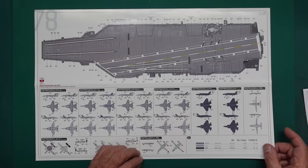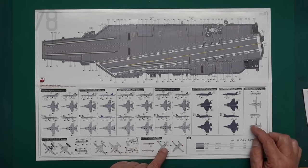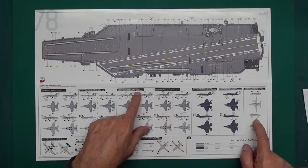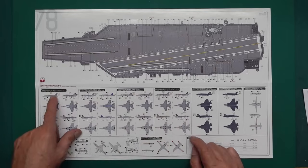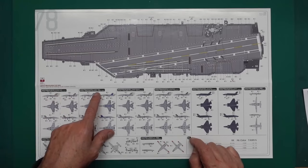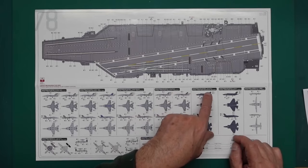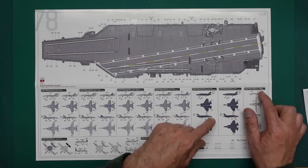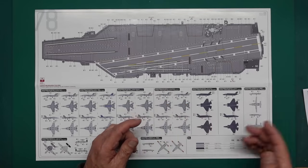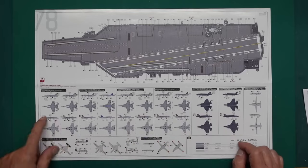Looking at the squadron options: we've got Squadron 213 Black Lions, Squadron 37 Raging Bulls, Squadron 87 Golden Warriors, Squadron 31 Tomcatters, Squadron 82 Marauders, Squadron 15 Valiants, US Navy refueling drones (not assigned to any specific squadron), and Early Warning Squadron 124 Bear Aces. Would they all be on the same ship? Please answer me in the comments below.